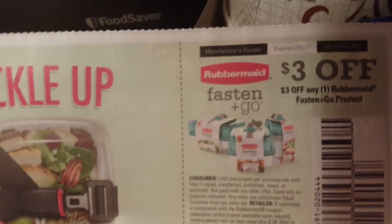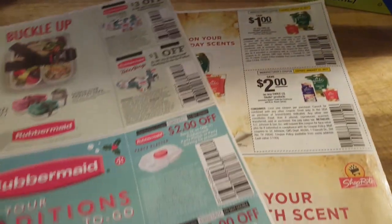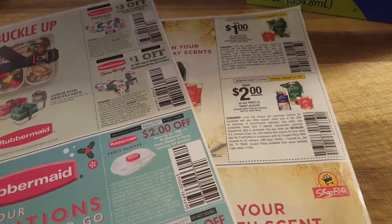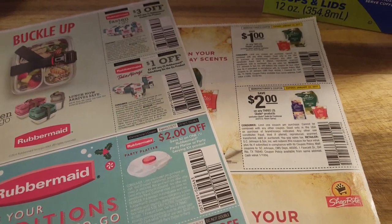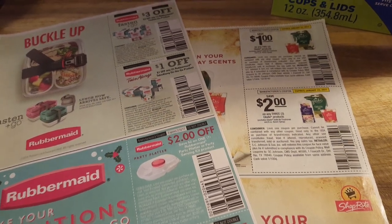I don't know if Kmart carries these or not because Kmart in my area closed. But save these coupons, guys — save all of these coupons and we're going to use these after Christmas. Thank you so much for watching. Subscribe if you haven't already, give a big thumbs up, and I'll talk to you soon.